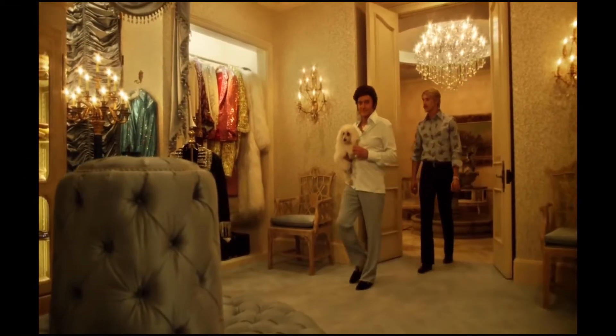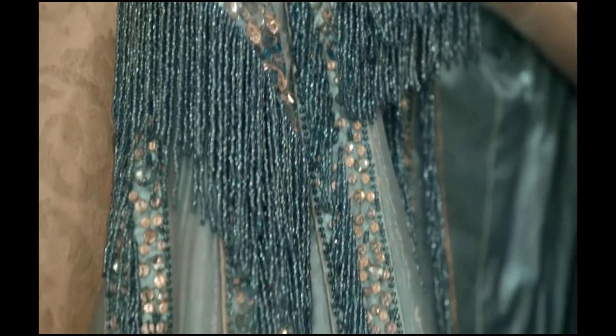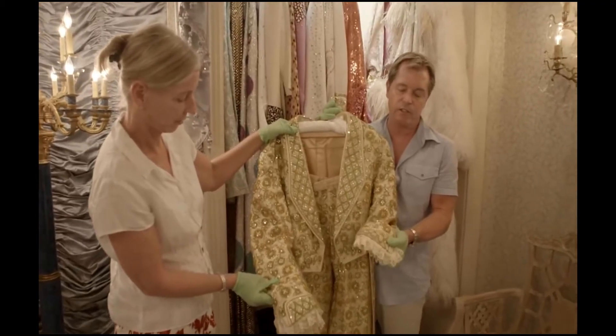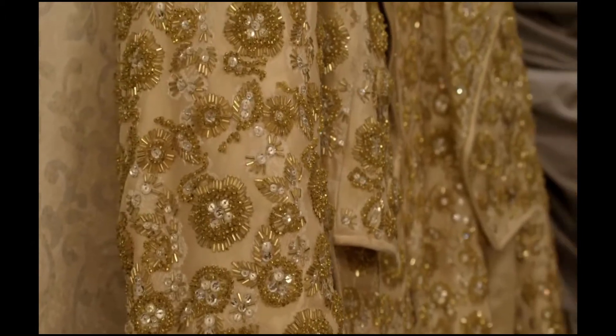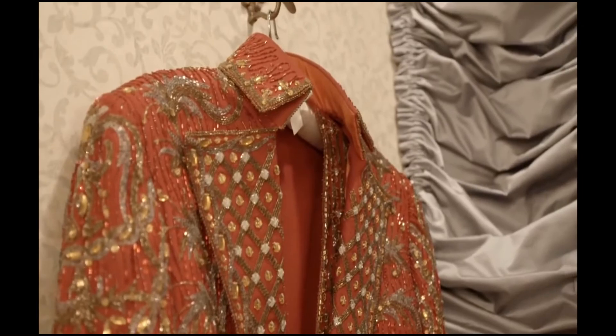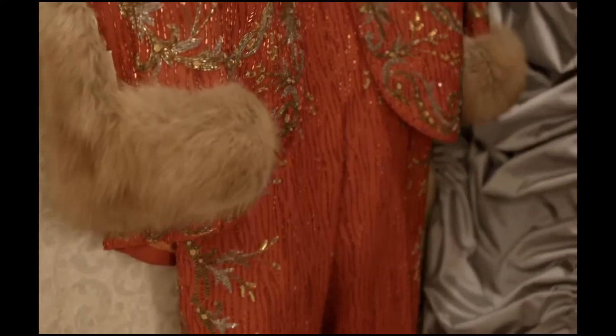We're standing in the closet that we recreated for the movie. We have the original costumes of Liberace's from the Liberace Museum — you can tell these are covered in Swarovski crystals. This suit must weigh about 60 pounds. This had a cape as well, so the whole thing probably weighed 120 pounds, and he had to do an entire show.